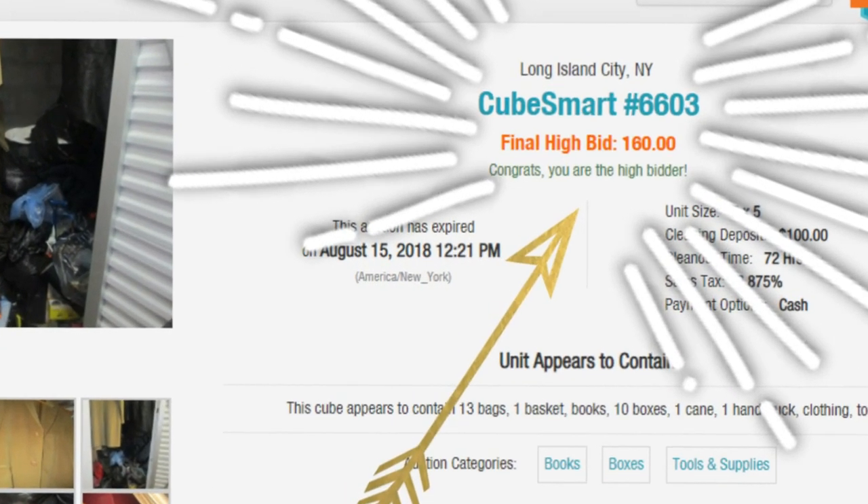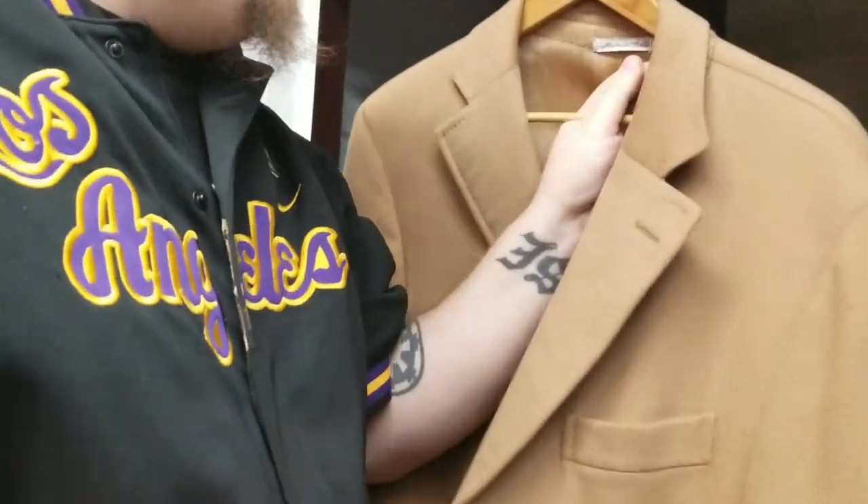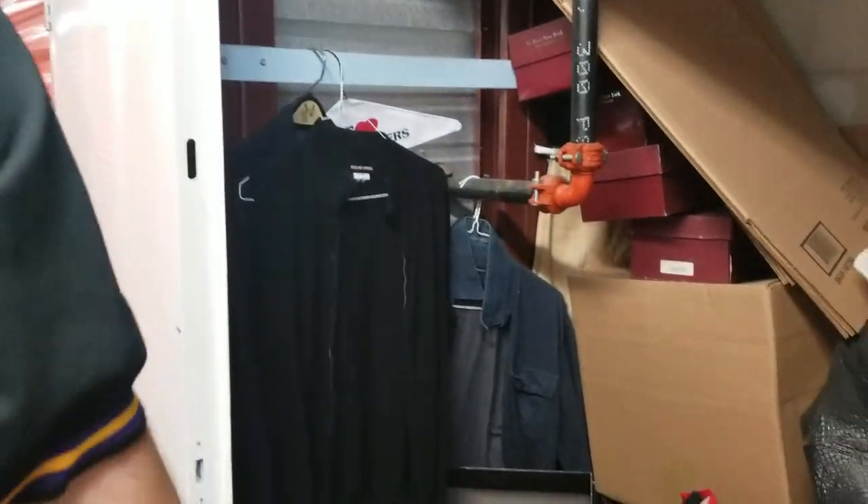I bought this room because in the pictures you can see high-end shoes, but also there were some bags for the company Bergdorf — there was a hanger that said Bergdorf, which I know is a good company. And Bergdorf — it's a very nice wool coat. That is a very, very nice wool coat.